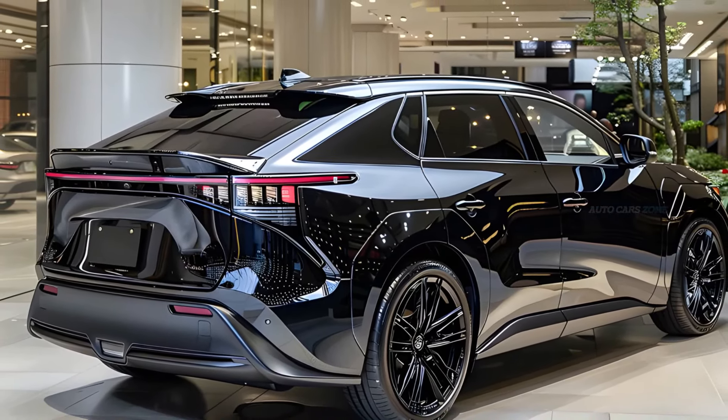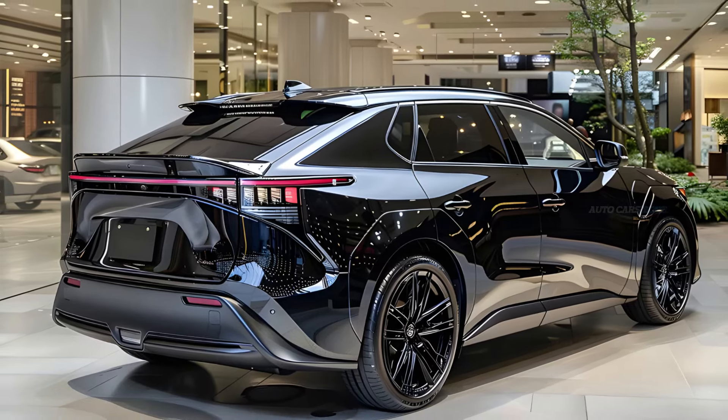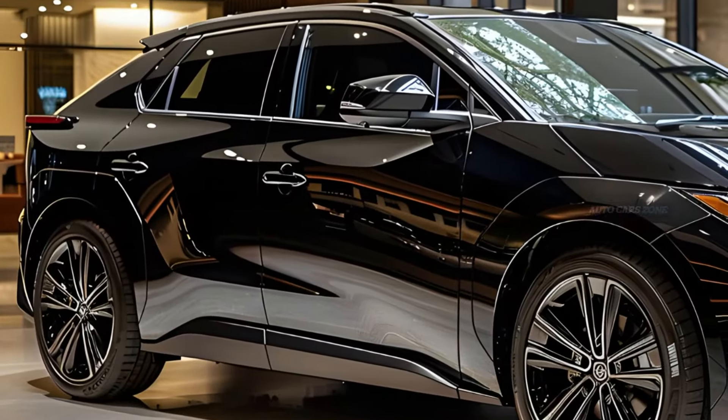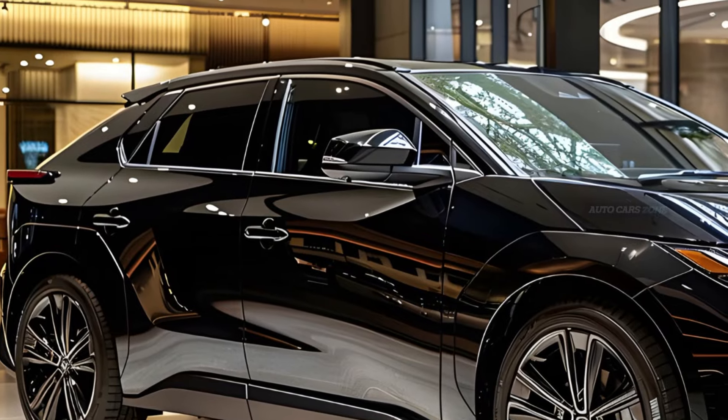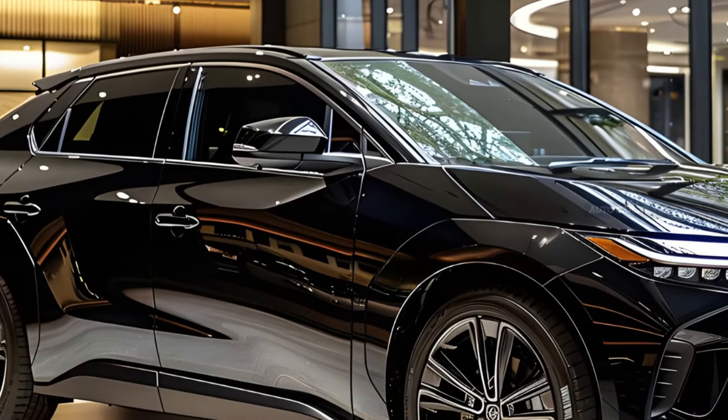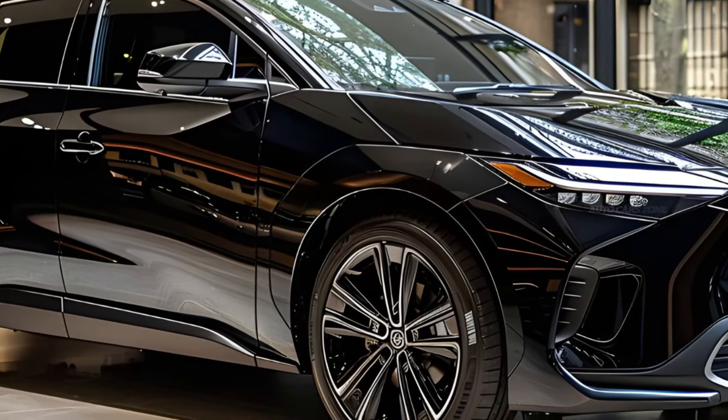The BZ4X is equipped with either a solitary electric motor powering the front wheels or dual electric motors propelling all four wheels. The interior of the vehicle is functional, offering ample space for four persons, and is equipped with a wide range of entertainment and driver assistance systems.